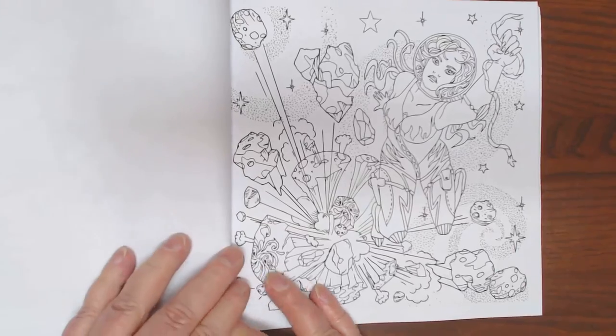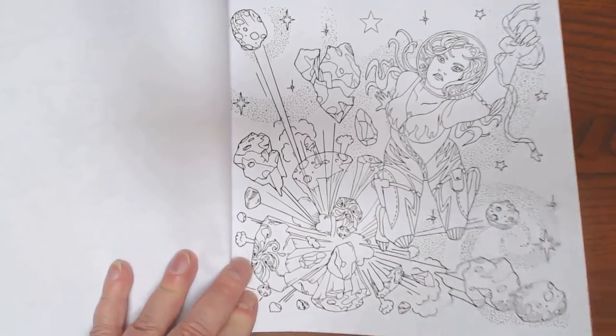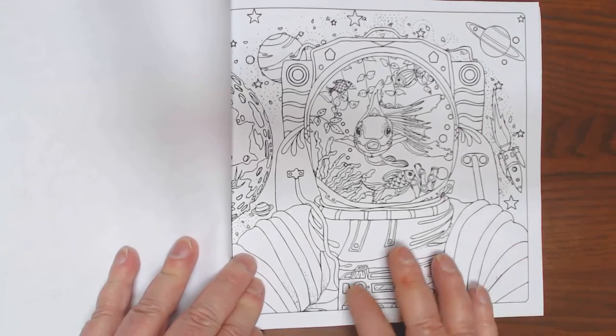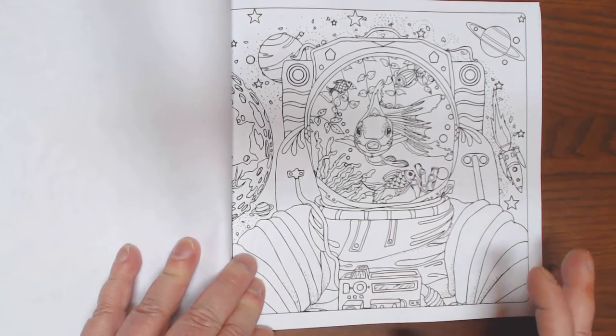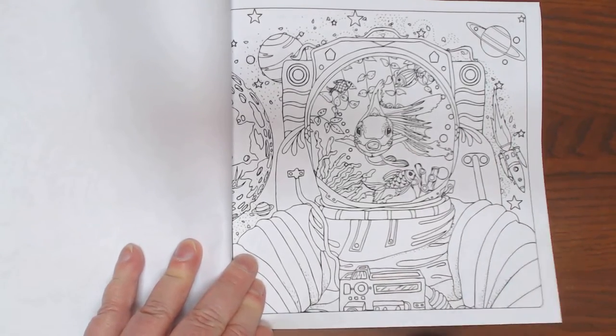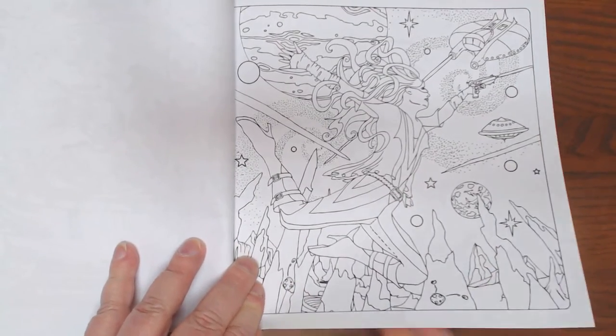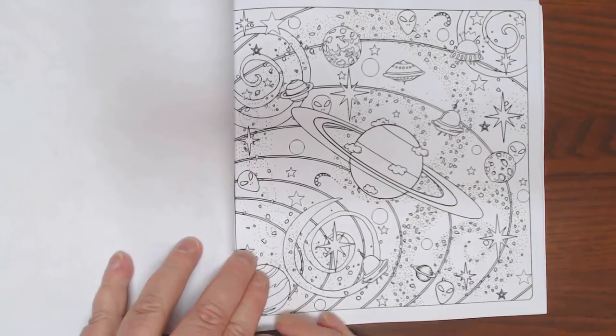Beautifully done, don't you think guys? I have all of Helen's books with the exception of the Mandela book. This is cool - the fishbowl and the mask. A lot of images, good value for your money. I love that she one-sided paged this book.